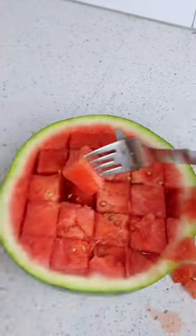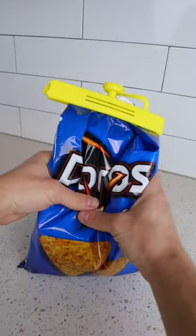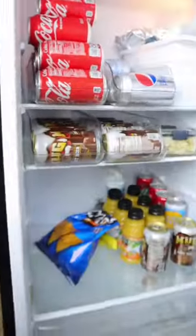Kitchen storage hacks you need or don't. This little gadget snaps onto any bag and has a valve that squeezes and keeps air out to keep food fresh.